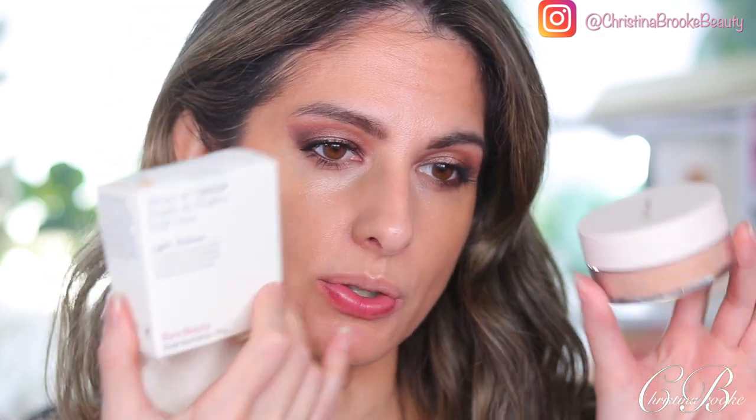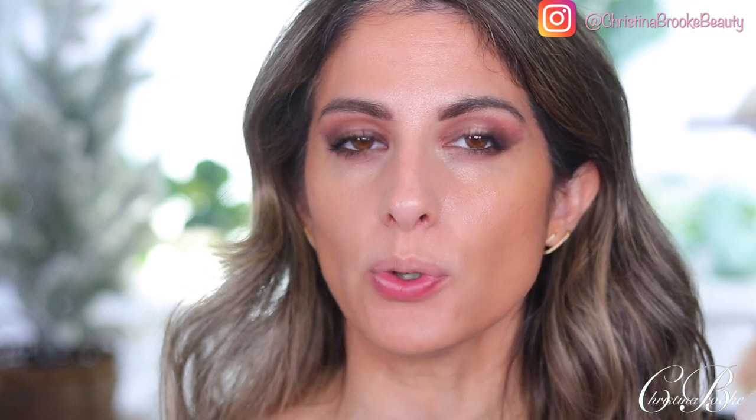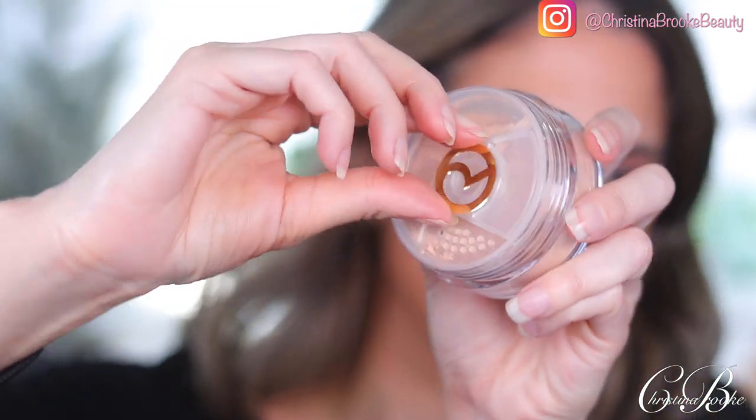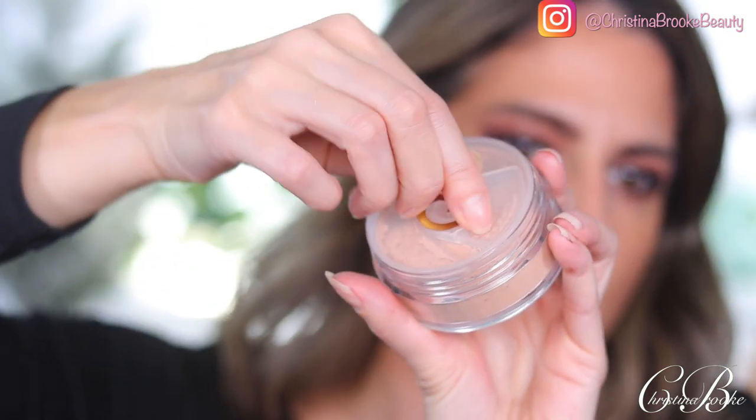Now from Rare Beauty, this is the Always an Optimist Soft Radiance Setting Powder. I got it in Light Medium. It's a silky, talc-free loose setting powder to visibly blur and control shine for a soft natural finish that lasts all day. It's paraben-free and supposed to have a subtle but visible radiance and natural finish. I'm excited for this — I haven't had a loose powder in quite some time. It has this cute little mechanism — you push it to the side, pull off this piece, and it closes so nothing comes out, then you push it and it opens.